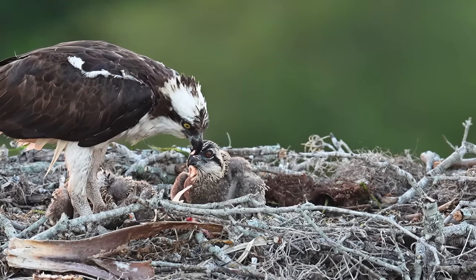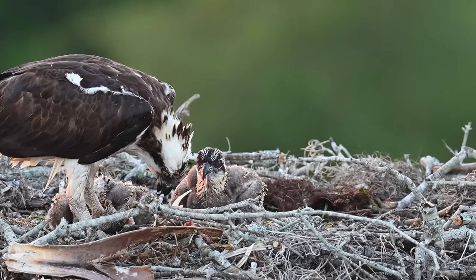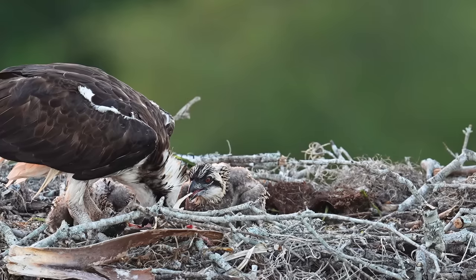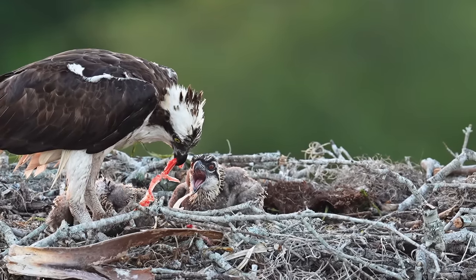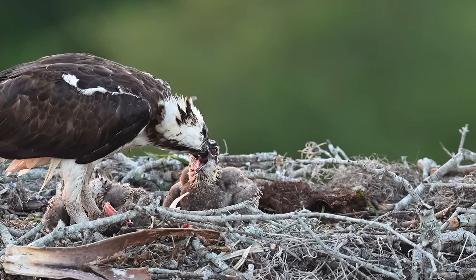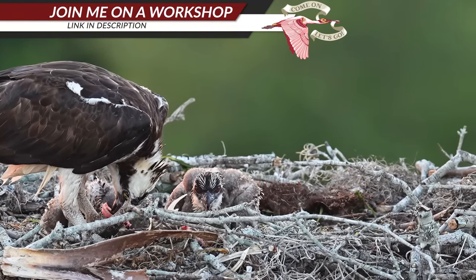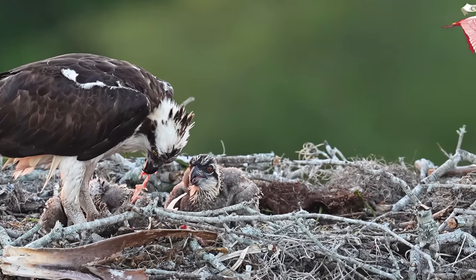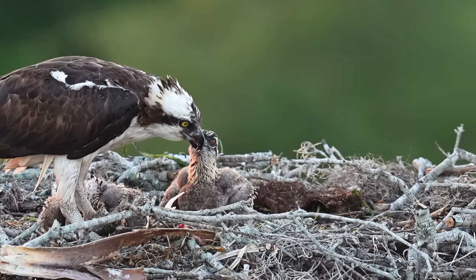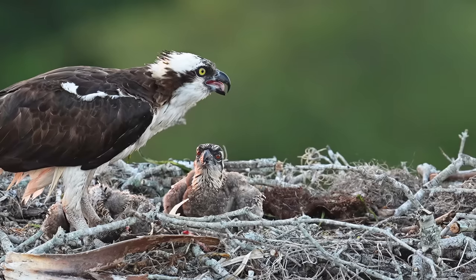Back up at the nest, and it's feeding time for these little ones. With a delicate precision, the female osprey sorts through the best parts of the fish, one tasty morsel at a time. Apparently, that piece was hers.